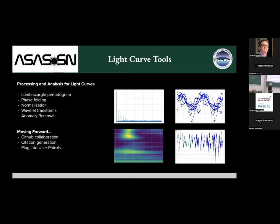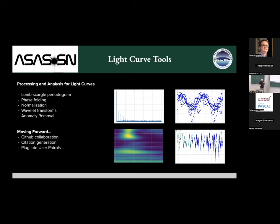Once you've downloaded the light curves, there are a number of analysis tools incorporated into our Python utility. Since this is all open source, if you write an analysis tool for light curves, you can submit a pull request on GitHub and I'm happy to incorporate it and include you on the citations.